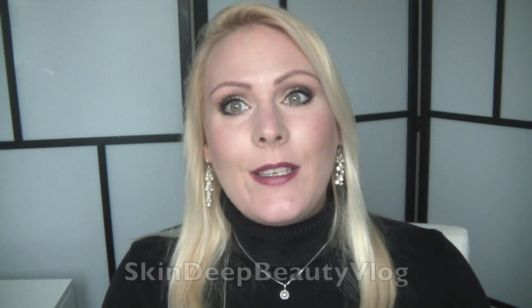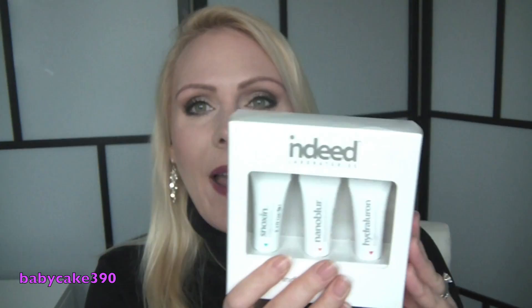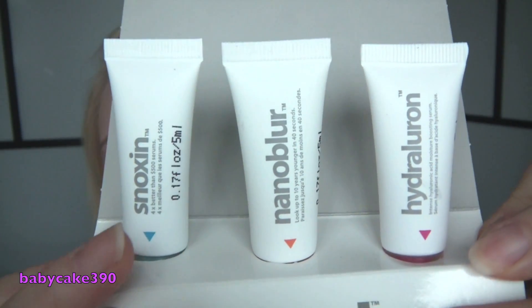The next thing I picked up is from Indeed Laboratories, a brand I'm just getting into. They had a sample set with three sample sizes for about £12 — the Nano Blur, the Snoxin, and the Hydrolone cream. I was curious to try the brand because I found a girl on YouTube while searching for new UK brands. She reminds me so much of Lisa Eldridge in the way she talks. It's Skin Deep Beauty Vlog — I'll link her channel below. She loves the Hydrolone cream and I'm really curious about it.